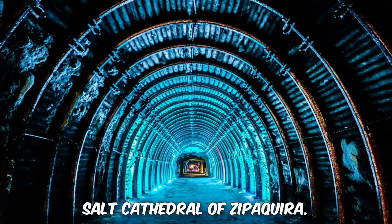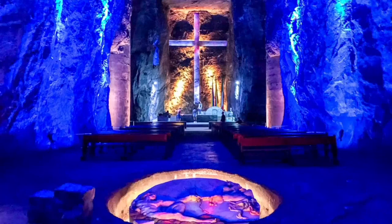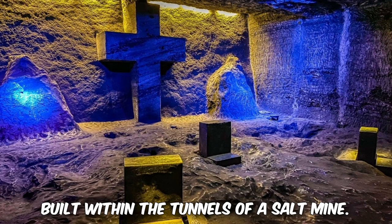9. Salt Cathedral of Zipaquira. Although technically located outside of Bogota, about an hour's drive away, the Salt Cathedral is a popular day-trip destination. It's an underground Roman Catholic church built within the tunnels of a salt mine.